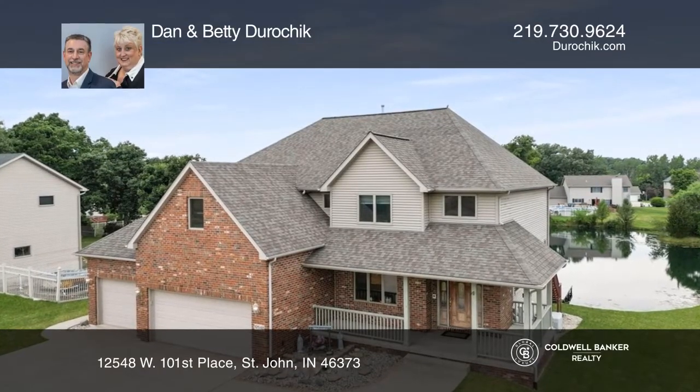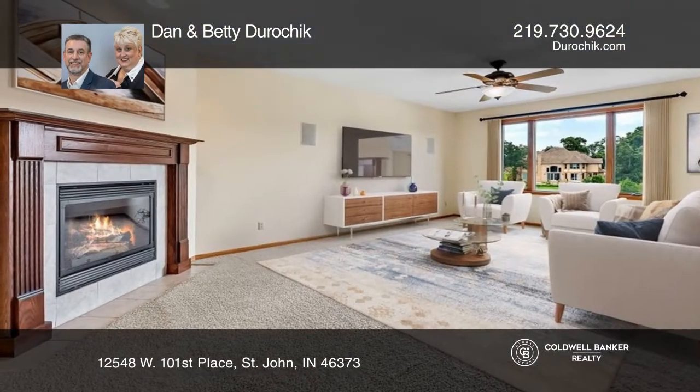This home, situated on a beautiful pond, boasts nearly 4,200 square feet.